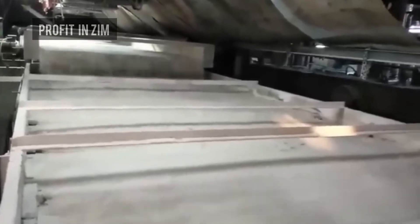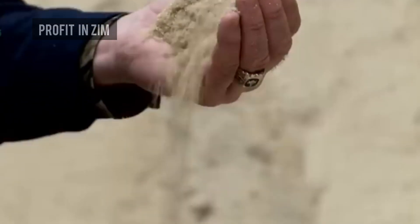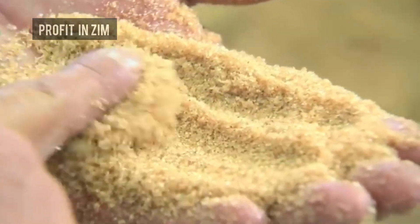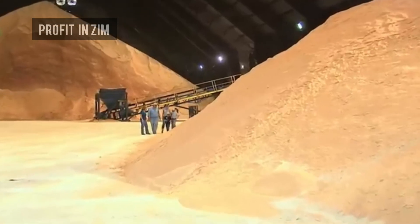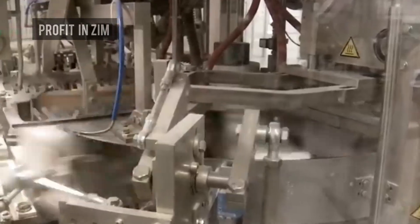This raw sugar can be sold as it is, or refined further to make white table sugar. To produce the fine white sugar found in shops, raw sugar is melted, filtered, and treated with carbon and phosphates to remove color. It is then re-crystallized into pure white sugar, which is dried, graded, and sent to the packaging plant.